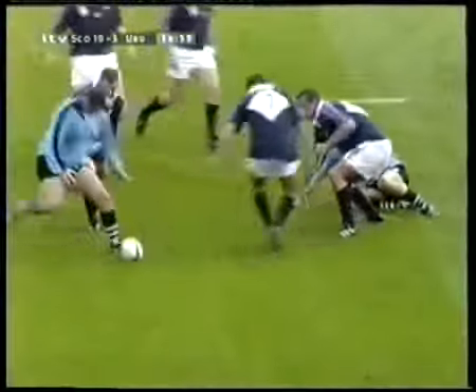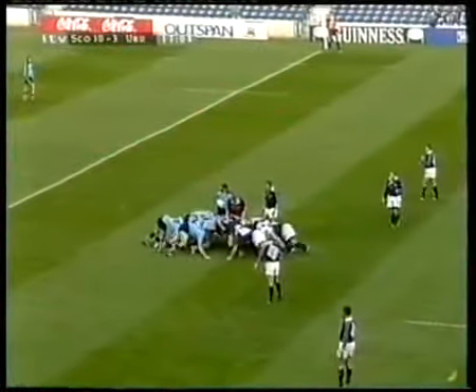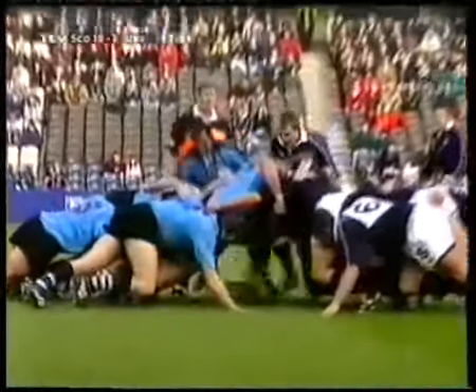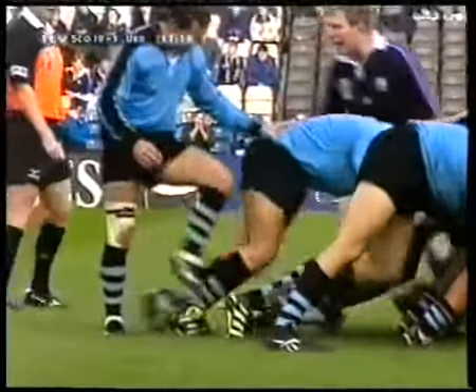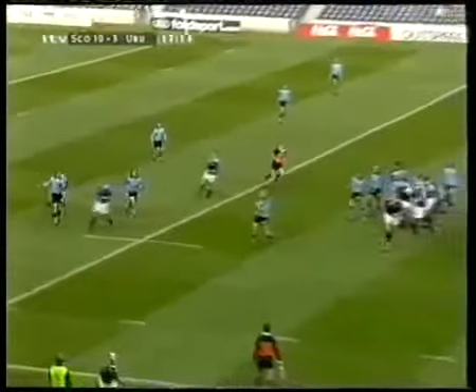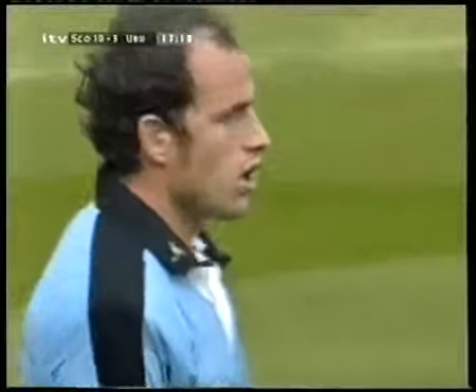Good pass, delayed pass — Leslie goes through but he tries to fix the ball up, and Pountney just didn't quite get his hands to the ball. Good pass, Leslie. Pressure on Aguirre, but he gets his kick safely into touch.